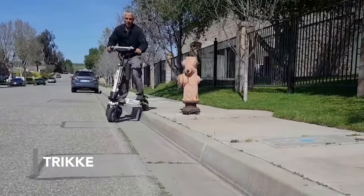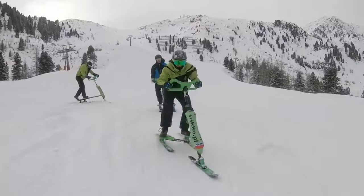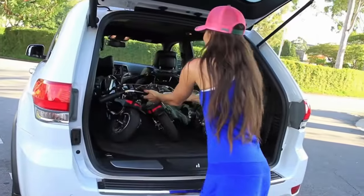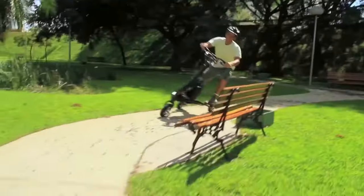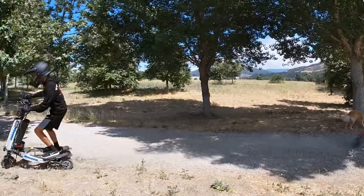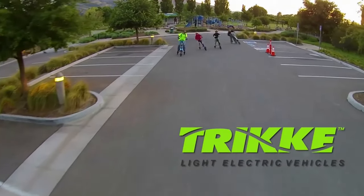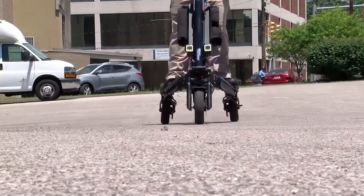The following three-wheeled human-powered vehicle is available on wheels and on skis. The Tricky features a unique cambering frame which allows riders to lean into turns and use their body weight for propulsion and stability. That is not only a lot of fun, but also counts as a low-impact full-body workout. The Tricky is available in different models and sizes, with prices starting at $1300.